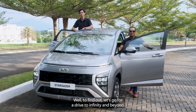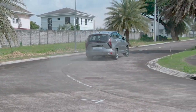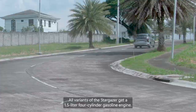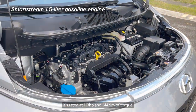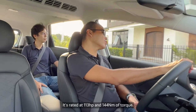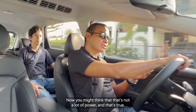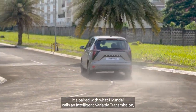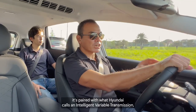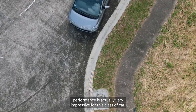So how does it drive? Well, to find out, let's go for a drive to Infinity and beyond. All variants of the Stargazer get a 1.5-liter four-cylinder gasoline engine rated at 150 horsepower and around 114 newton-meters of torque. You might think that's not a lot of power, and that's true, but because the Stargazer is so light and paired to what Hyundai calls an intelligent variable transmission, performance is actually very impressive for this class of car.